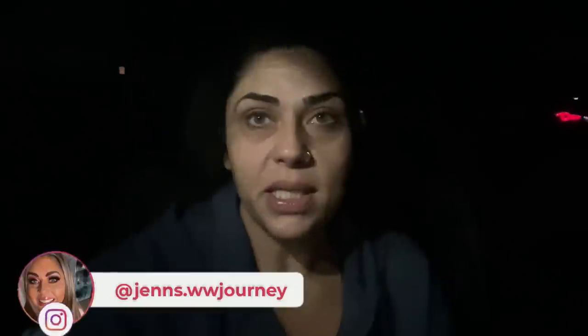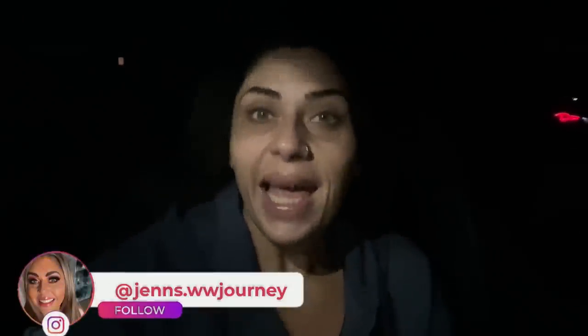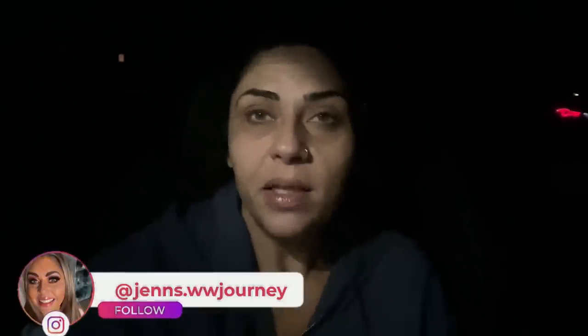Good morning. It is currently 4:51 a.m. and I just pulled into the parking lot for this morning's boot camp. It's much warmer today than it's been the last couple of weeks — not complaining about that. It's actually 50 degrees this morning. When I was at boot camp on Friday it was 33. I am still bundled up.